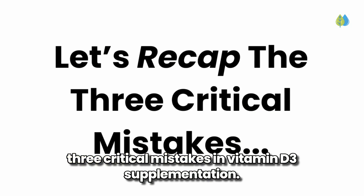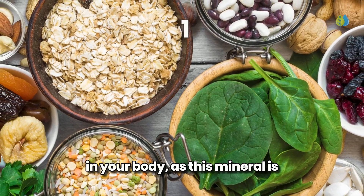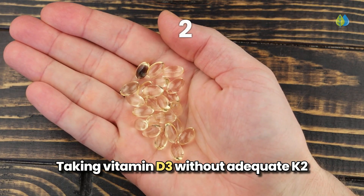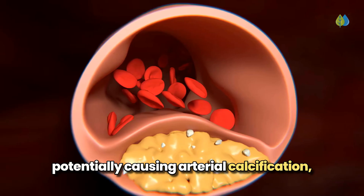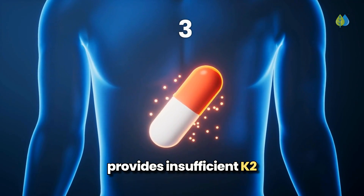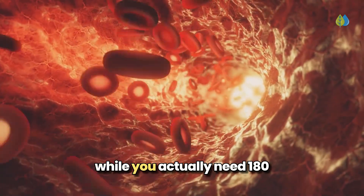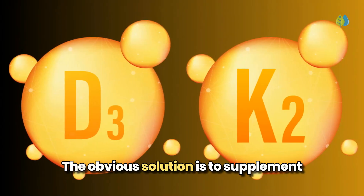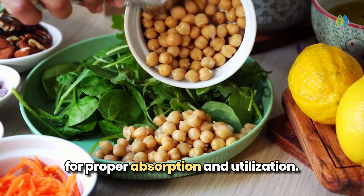Let's recap the three critical mistakes in vitamin D3 supplementation. First, overlooking magnesium prevents proper vitamin D activation, as this mineral is essential for every conversion step. Second, taking vitamin D3 without adequate K2 can lead to improper calcium distribution, potentially causing arterial calcification instead of strengthening bones. Finally, using combination supplements typically provides insufficient K2 — 90 micrograms — relative to vitamin D3 at 5,000 IU, when you actually need 180 to 360 micrograms of K2 for optimal benefits. The solution is to supplement with vitamin D3 and K2 separately while ensuring adequate magnesium intake.